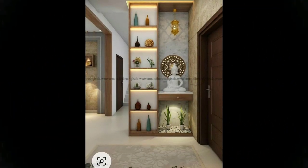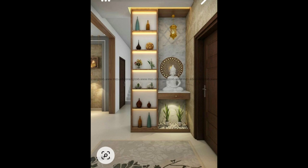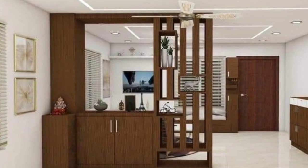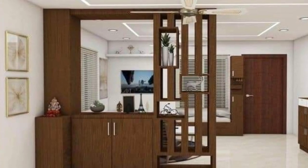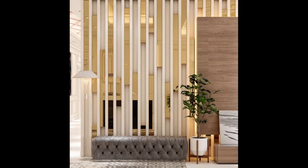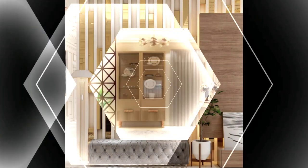Japanese-style shoji screen room dividers — let the sunshine in. The most popular room dividers in the American furniture market are classic Japanese-style room dividers, or shoji screens. They are lightweight, portable, sturdy, inexpensive, and most importantly, they let sunlight through the rice paper shade, reducing glare. For most people, they are a simple and attractive home decor accent.